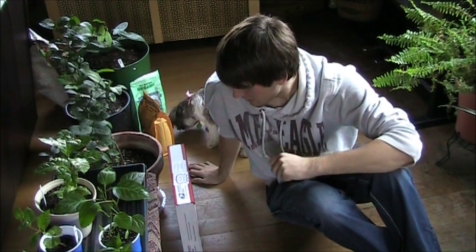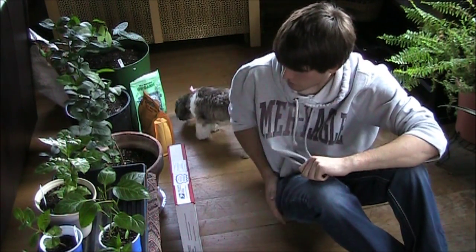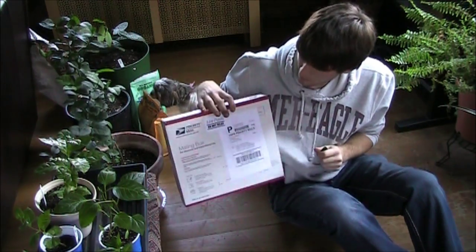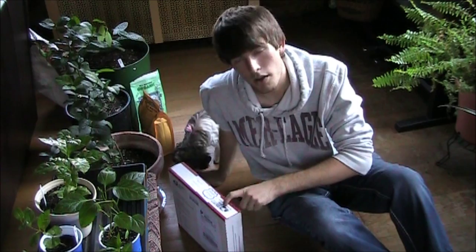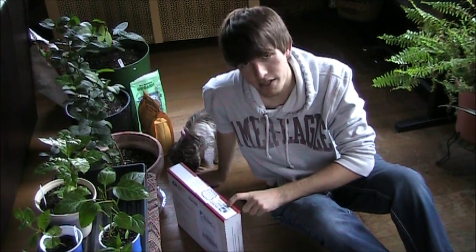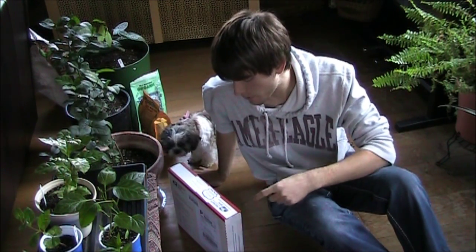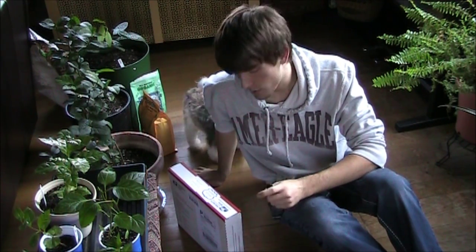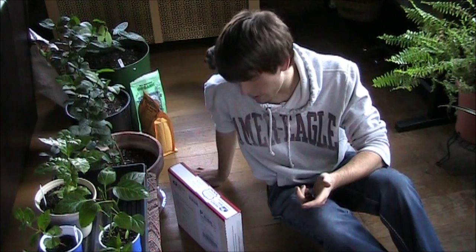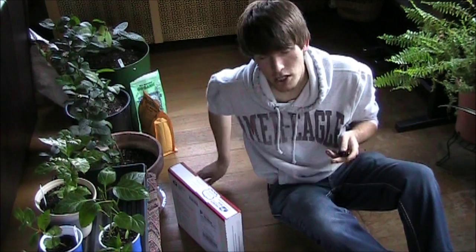Welcome to the microgarden. Today I got some more plants so I'm going to add them to the collection. These came from Florida from the same people I ordered the coffee plants from. I strongly suggest Shop for Tropicals — they're a great company, basically a one-stop shop for everything. I ordered these two days ago and got them today, so extremely fast shipping as well.